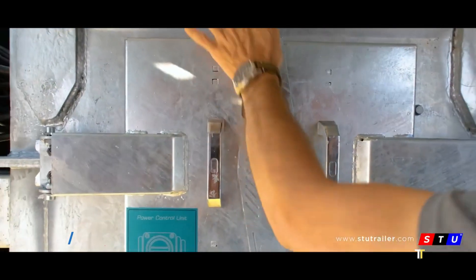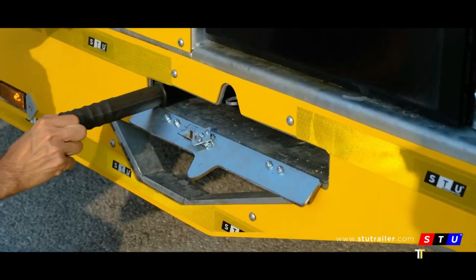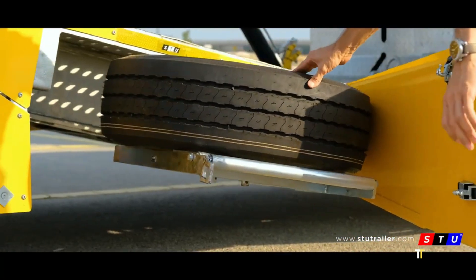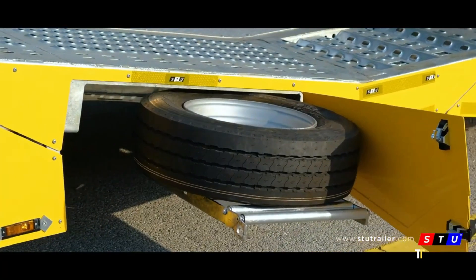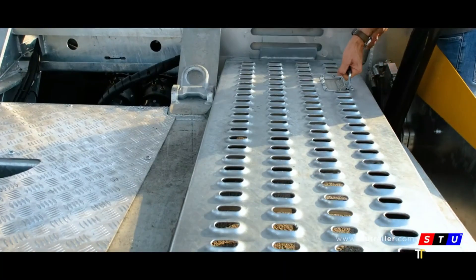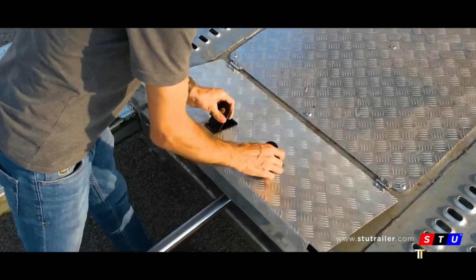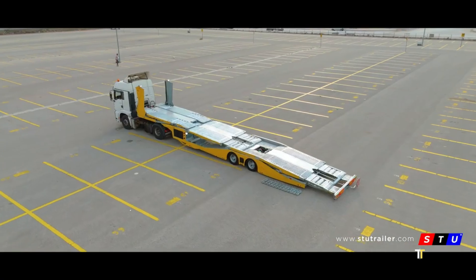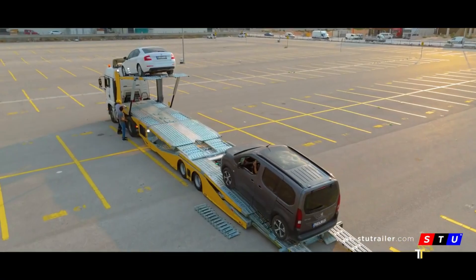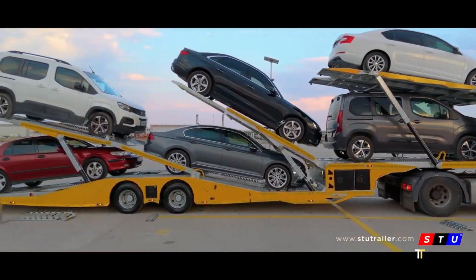The STU Car Carrier Trailer is a state-of-the-art solution for vehicle logistics, capable of transporting multiple cars safely and efficiently. Designed with lightweight yet durable materials, it maximizes payload capacity while maintaining structural integrity. Hydraulic ramps and adjustable decks provide versatility for loading vehicles of various sizes. Built with safety and efficiency at its core, the STU Car Carrier Trailer is trusted by transport companies, dealerships, and fleet operators.